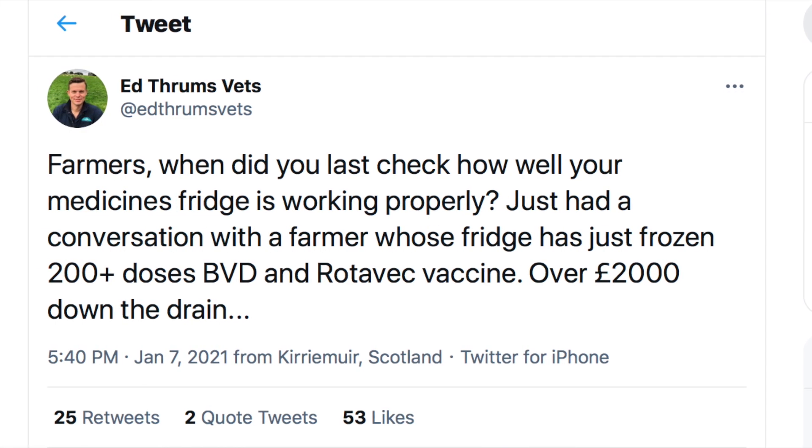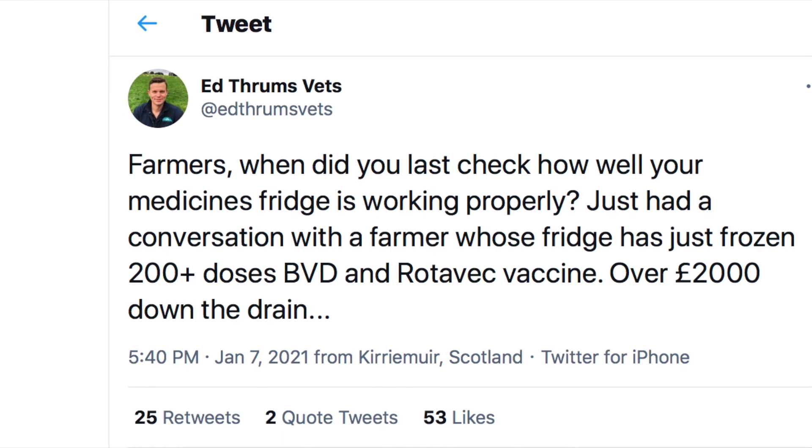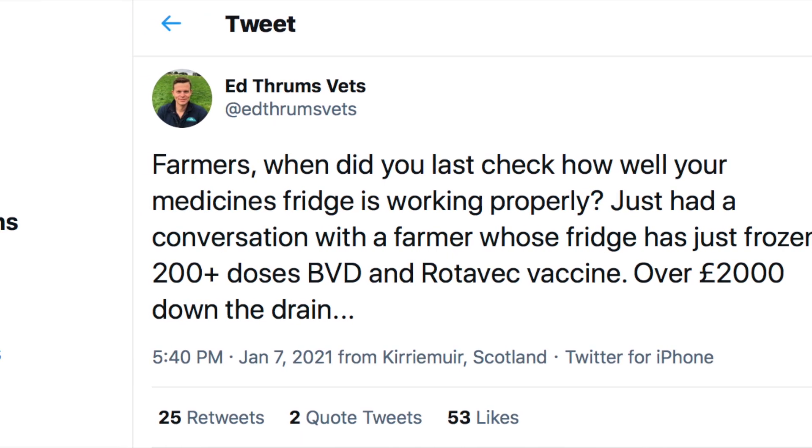You might think this is so straightforward as to be unnecessary, and yes, it is straightforward and easy to get right — but that doesn't stop people getting it wrong all the time. At our practice, we hold a mastering medicines course that covers all sorts of things including storage, and it is very common to come across misconceptions or easily avoidable mistakes. I also saw a tweet from Ed Hill, a farm vet up in Scotland at Thrums, that just shows how easy it is to get things wrong.